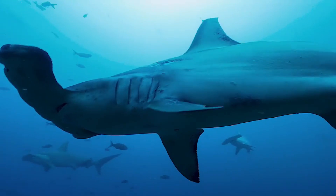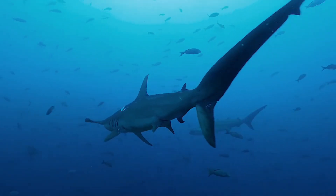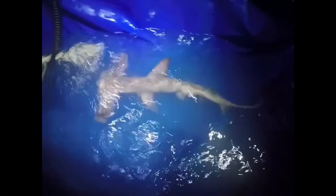All hammerhead sharks belong to the family Sphyrnidae. Within this family, there are 10 recognized species, each with its own unique quirk. Winghead sharks are the first one — they are an outlier in their own genus, Eusphira, with the widest hammer relative to its body size. Think of it like an airplane wing attached to its face.